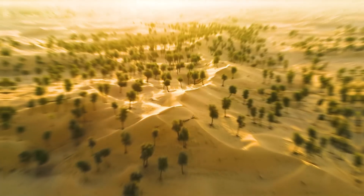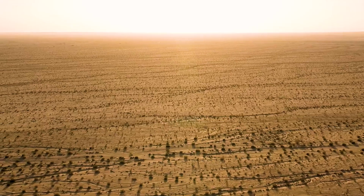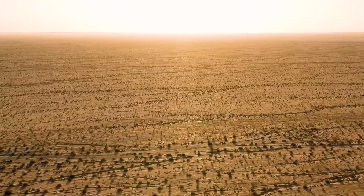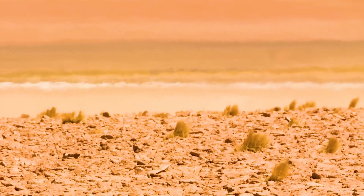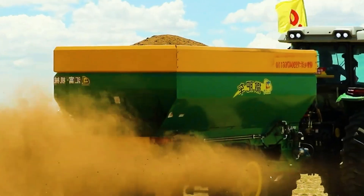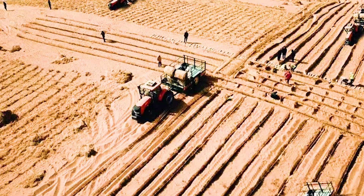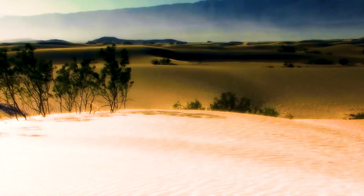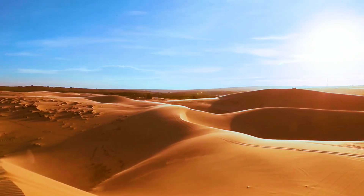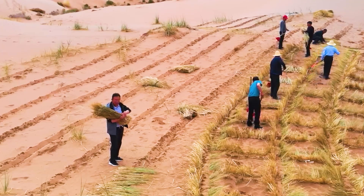After the Dust Bowl in the 20th century, the United States has regarded desertification as a national problem. The most severely affected areas are currently New Mexico and Texas. China's sand-swallowing giant beast not only completed large-scale greening tasks in a short period of time but also provided a new technical path and inspiration for global desert management. In today's video, we'll take a deep dive into how China's sand-eating behemoth changed this desert land.